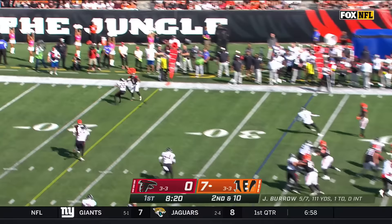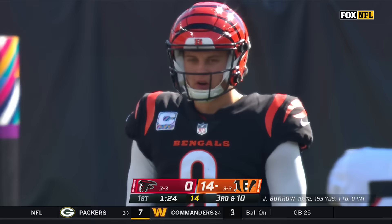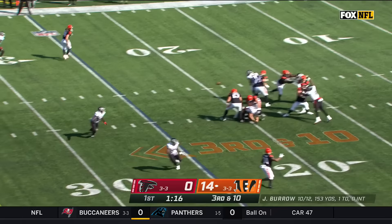Cincinnati driving, second and 10. Burrow trying the sideline — there is the connection with Jamar Chase for a first down. Burrow's been so good on third down this year — 74% completion rate.